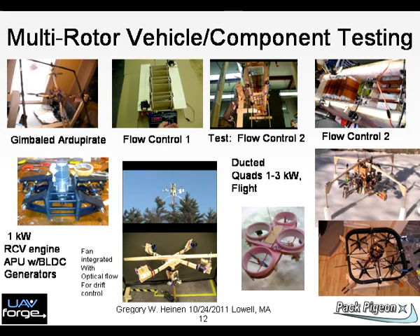Chart 12: This chart shows the history of some of the component development — gimbal test, flow control, power systems, multi-bladed gear rotors, and drift control with optical flow sensors.